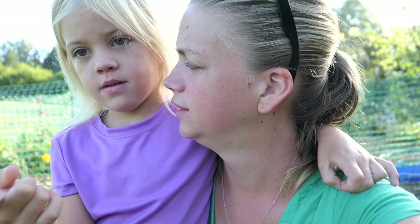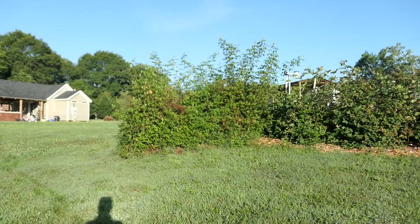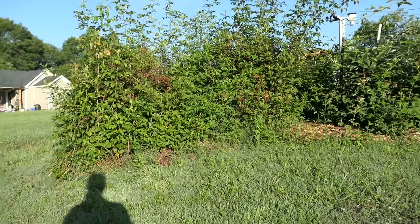Good morning guys, we are going to do a garden tour this morning. It's so beautiful out - I love this time of the morning where the sun is just rising and the garden just looks so pretty. Let's show you what's growing in our 3,000 square foot back to Eden style garden.